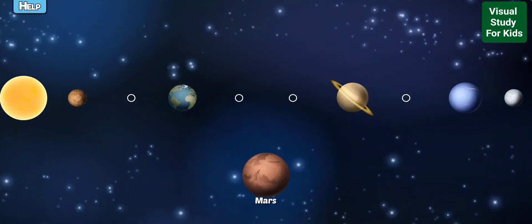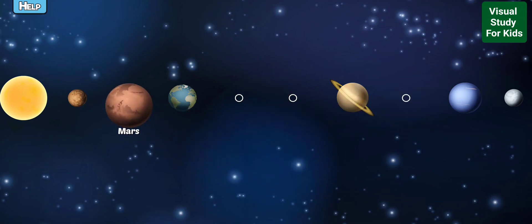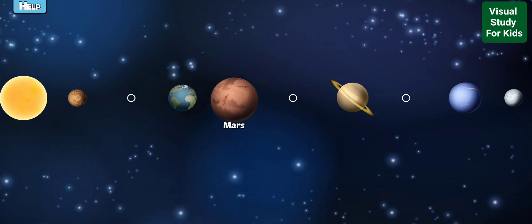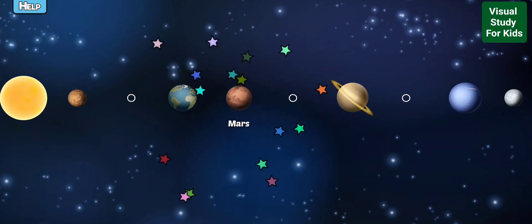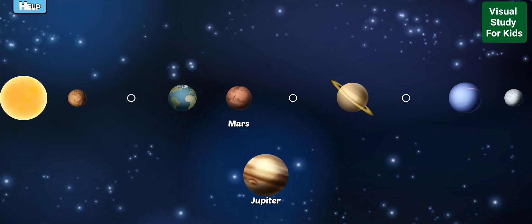Drag the missing planets to the correct place. Mars is a desert-like planet that used to have flowing water long ago. It is also the most explored planet outside of the Earth.